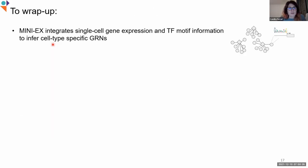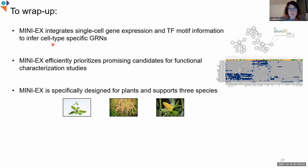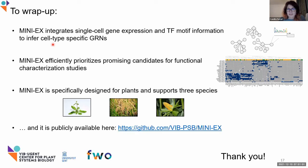To wrap up, today I showed you MINI-X, which is an integrative method that uses single-cell gene expression and transcription factor binding information to infer cell type-specific gene regulatory networks that can be used to prioritize promising candidates for functional characterization studies. It is specifically designed for plants and is available for three species. It's available online, and I would be very happy if you are interested in testing it.